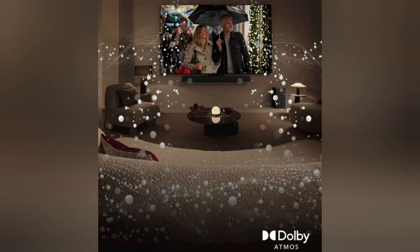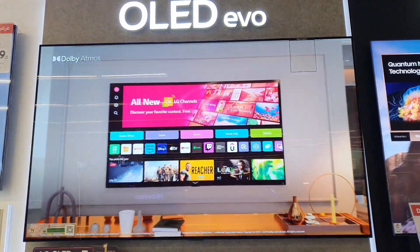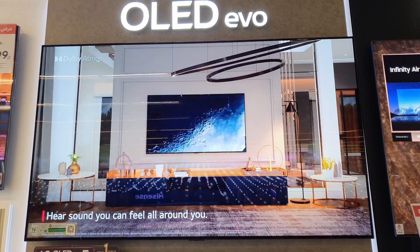Dolby Atmos — enticing soundscapes surround you. Hear actions surround you with Dolby Atmos's unparalleled clarity, intricate detail, and spatial depth.